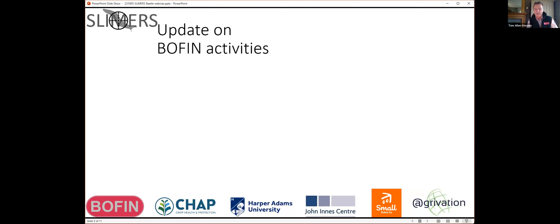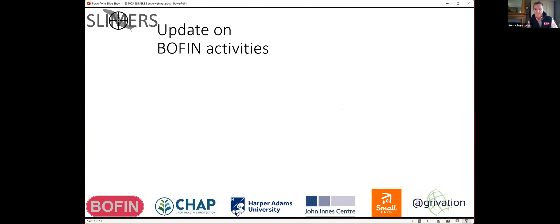In a moment, I'll be handing over to Kelly Jowett, who leads research in beetle monitoring at Rothamsted. But before I do, I just want to give you an update on Slimers and some of the other activity and projects that Boffin has been engaged on on your behalf.